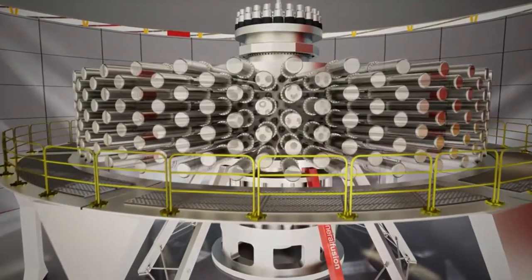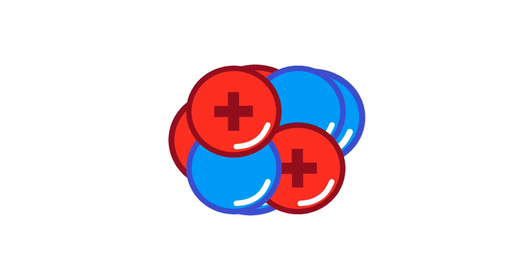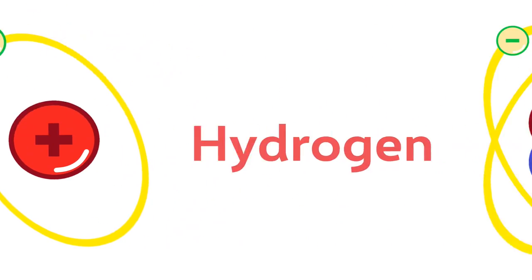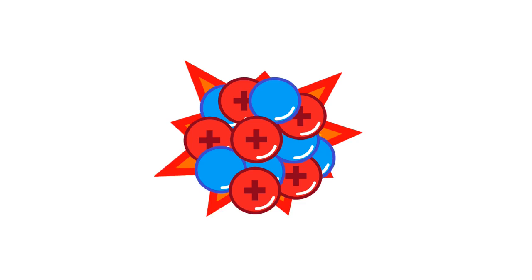Fusion occurs when two atoms fuse together to make a new, heavier atom. When light elements, such as hydrogen or helium, fuse together, they also release energy.